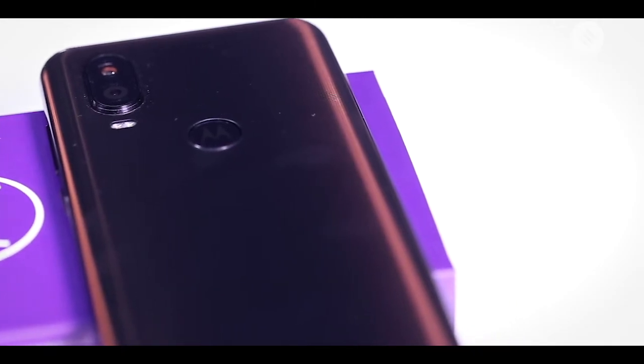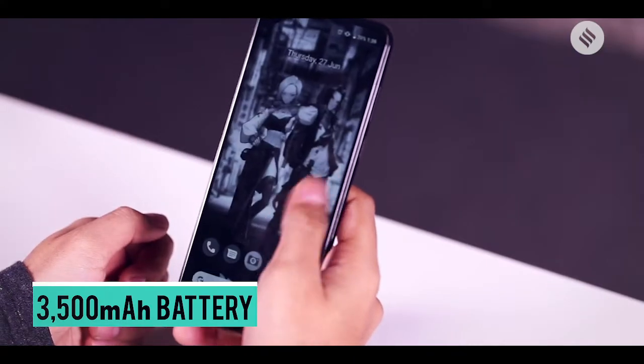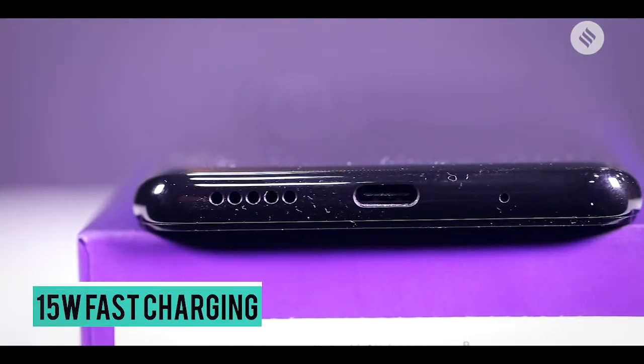Coming to the battery life, Motorola One Vision disappoints. The 3500mAh battery lasts only a day with 10 hours of moderate usage and 6 hours of extensive usage. The 15-watt fast charger can charge the battery to full in two hours.